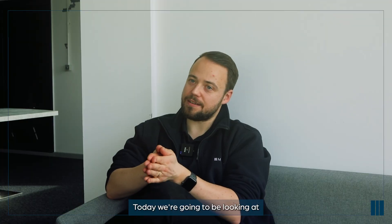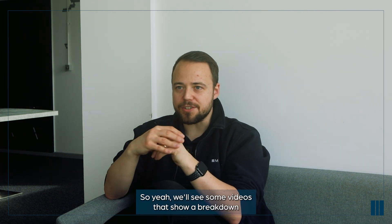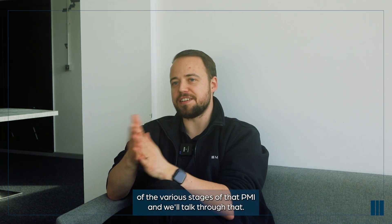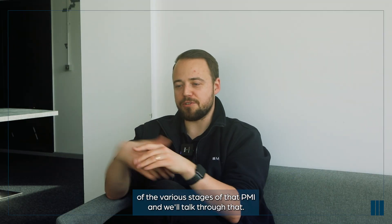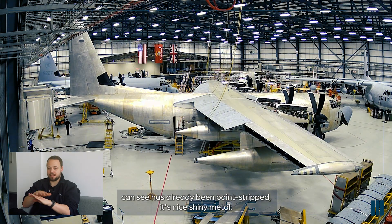Today, we're going to be looking at what a PMI is effectively doing in a hangar layout. We'll see some videos that show a breakdown of the various stages of that PMI. Firstly, the aircraft, as you can see, has already been paint stripped - it's a nice shiny metal.